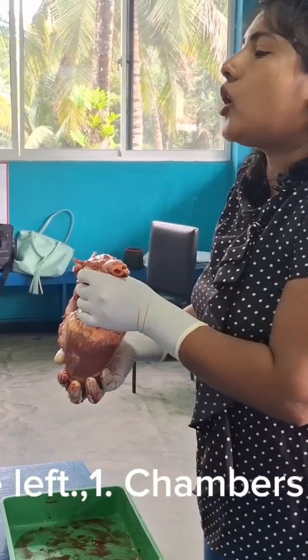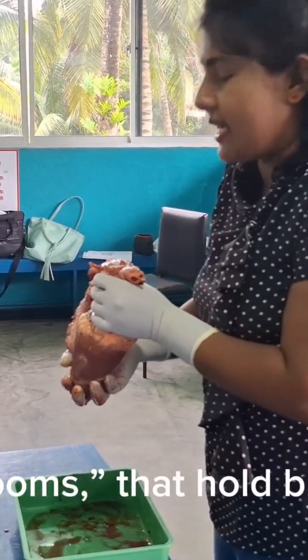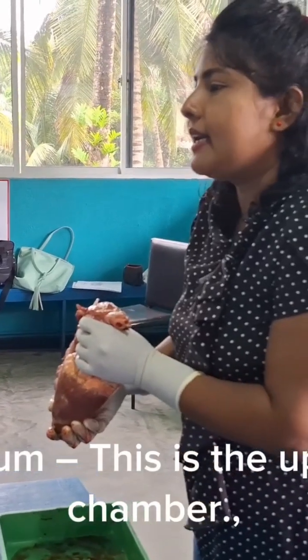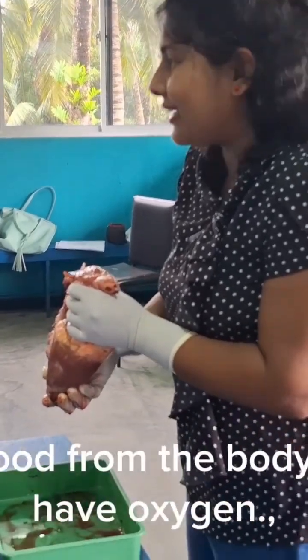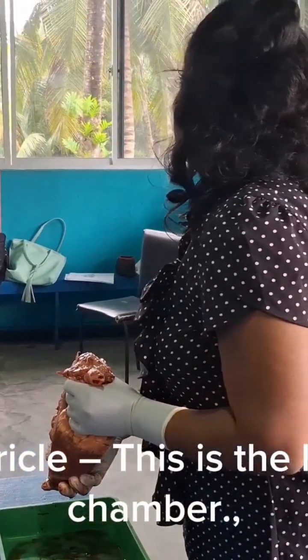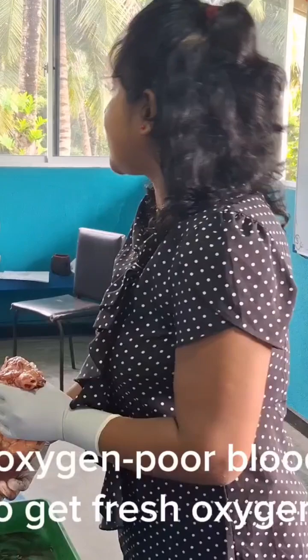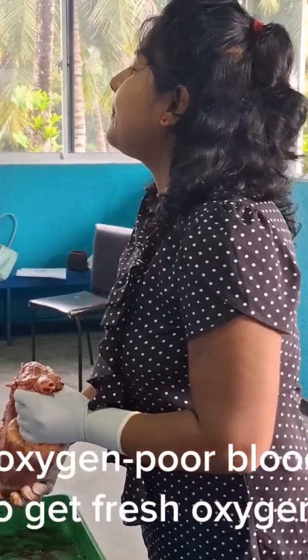Chambers of the heart. The heart has four chambers, or rooms, that hold blood. Right atrium — this is the upper right chamber. It receives blood from the body that doesn't have oxygen. Right ventricle — this is the lower right chamber. It pumps the oxygen-poor blood to the lungs to get fresh oxygen.